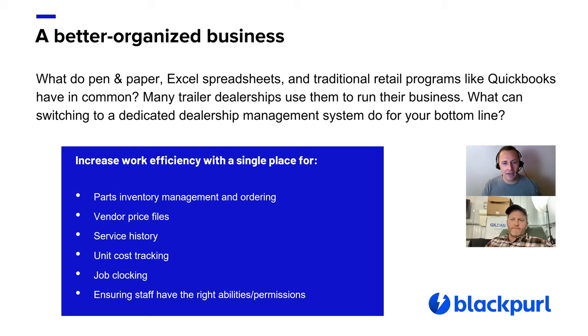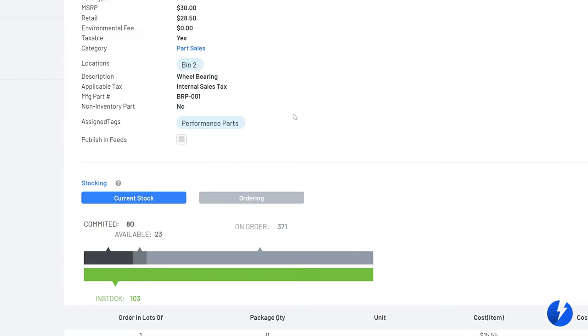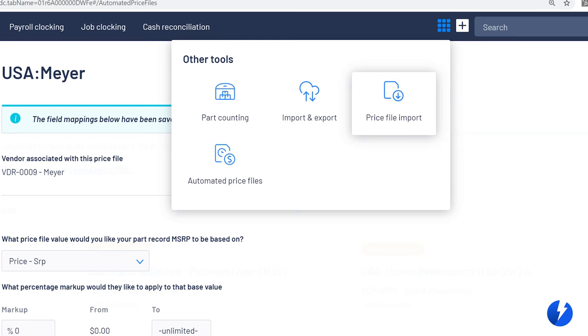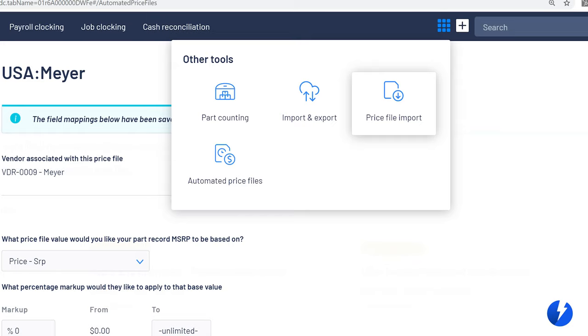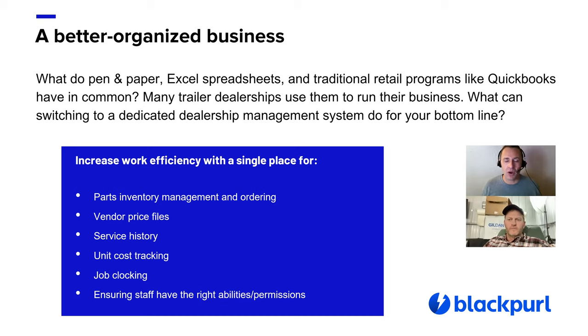At Black Pearl, we're a dealership platform that's simple and easy to use. We hear a lot from people that once they switch away from a traditional retail platform like QuickBooks Desktop, pen and paper, or Excel, to a system that's meant for trailer dealerships, a lot happens. Parts inventory management — knowing what you have, what's committed on a service job, what is on order. Being able to look up any part available through your suppliers, because all vendor pricing has already been loaded into your dealership platform — that's a key way you can save time and cost.